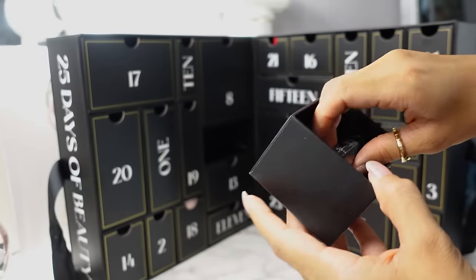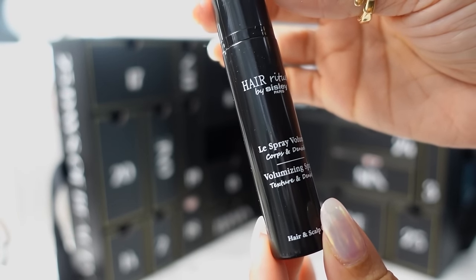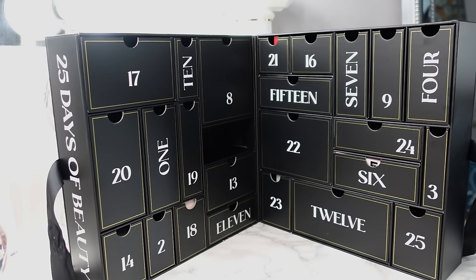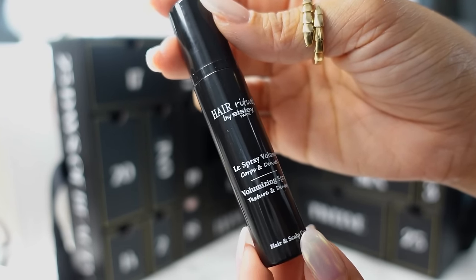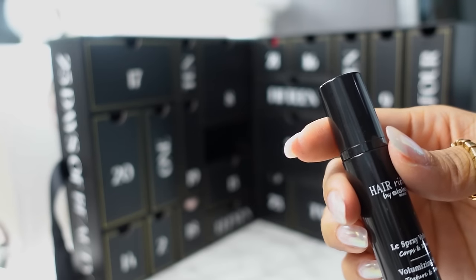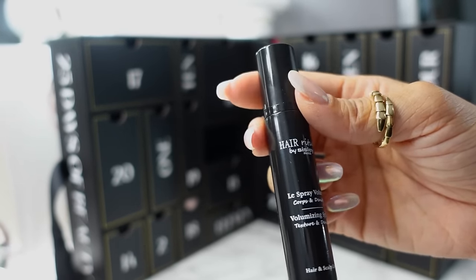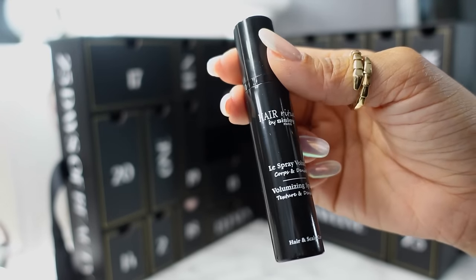Day five, we have the Hair Ritual by Sisley Paris Lissez Spray Volumizing Spray — 10ml. My hair is up in a bun right now but I tried it out. It smells pretty good, gives my hair a little volume, and doesn't make my hair feel crunchy, so that's a plus. I'll probably go ahead and keep this to test whether it weighs my hair down.